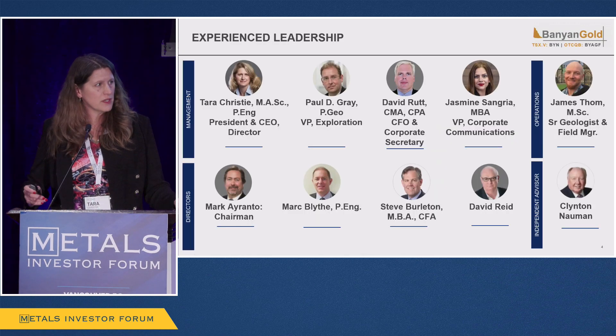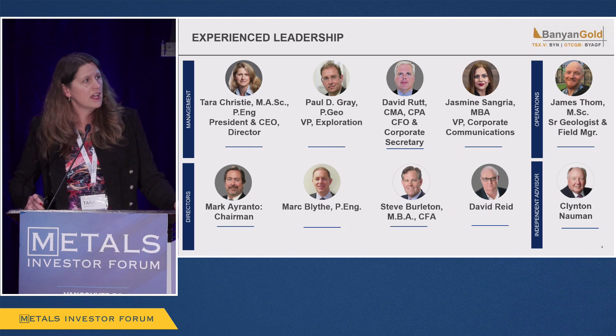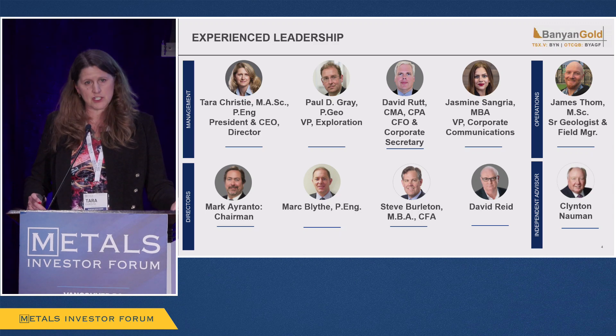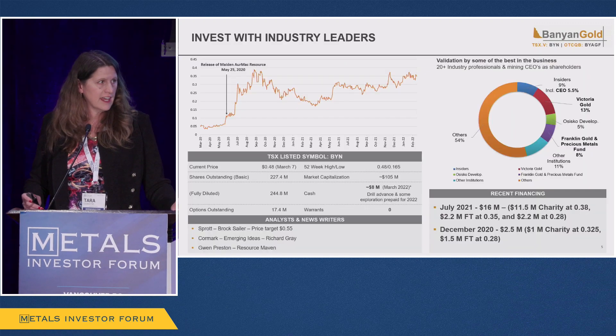Our leadership and management team have breadth of experience across exploration, mining, capital markets, legal, and financial — certainly positioned for success as we move forward. Happy to talk more about everyone's experience when you visit us at the booth or check out our website.